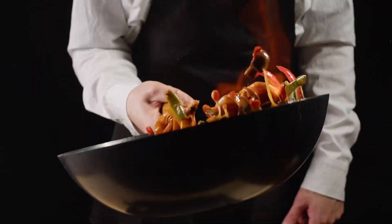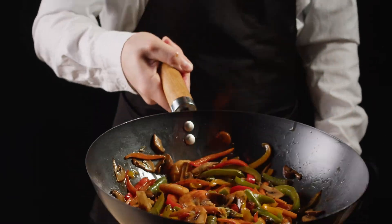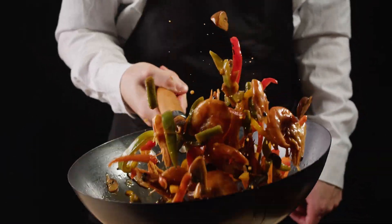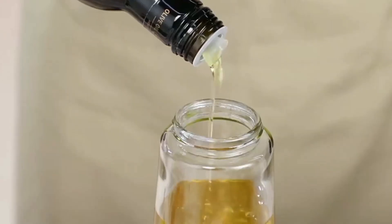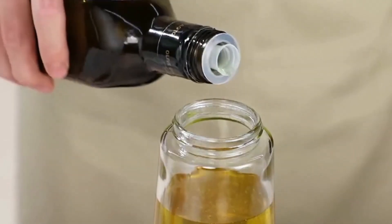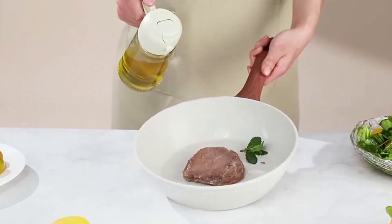Using an oil sprayer can make cooking easier and more efficient. Instead of pouring oil and risking overusing it, a sprayer mists a fine layer evenly over your food. This not only helps in using less oil, but also ensures better coverage. Plus, oil sprayers often come in sleek designs, so they look good on your kitchen counter.